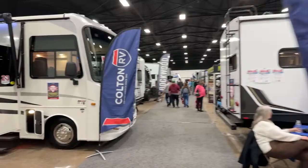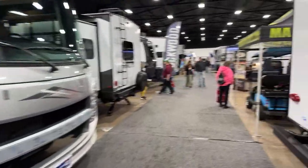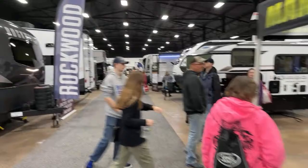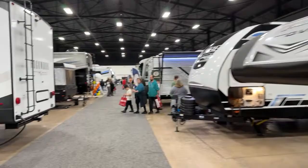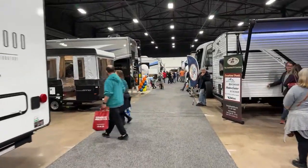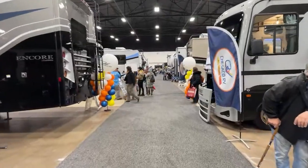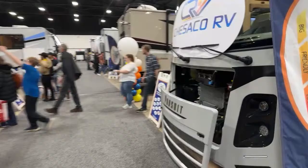Let's continue — you have some Visions over here on our left. Rockwood's here. They do have a Superstar here — it's sold already. They've got Renegade, Valencia, and I think I saw a Europa and a Chesico.